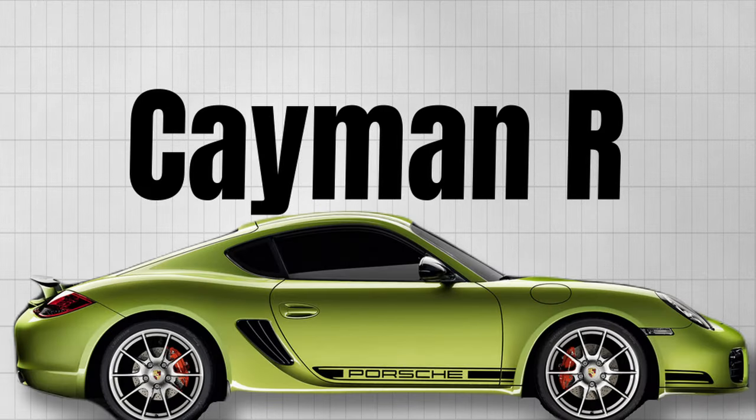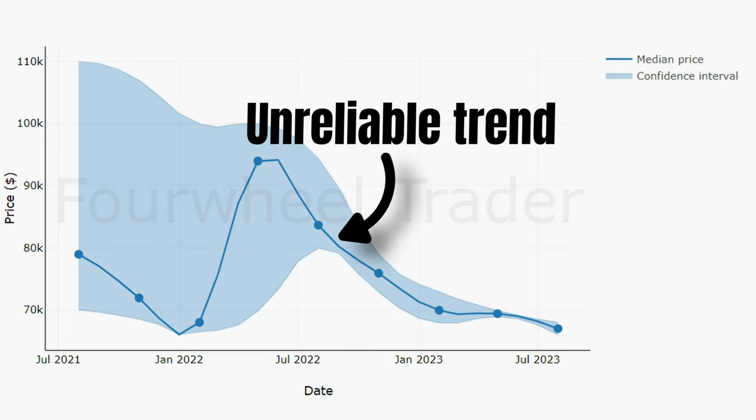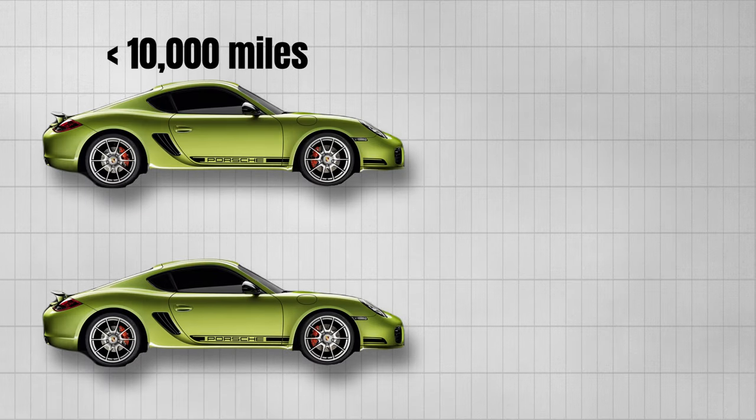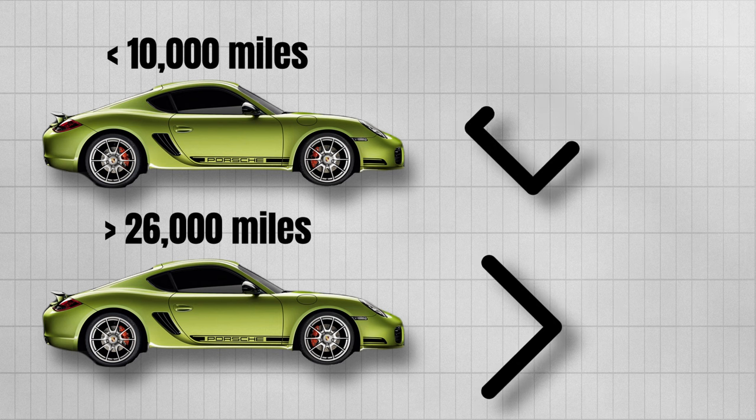Now the diehard 987 fans must have noticed that I missed one model: the R. This, again, is an extremely small market that doesn't have a reliable price trend. Looking a little bit deeper into this, I found that the low mileage examples — the ones with less than 10,000 miles — came down by quite a bit, but that the ones with more than 26,000 miles have been stable during last year.